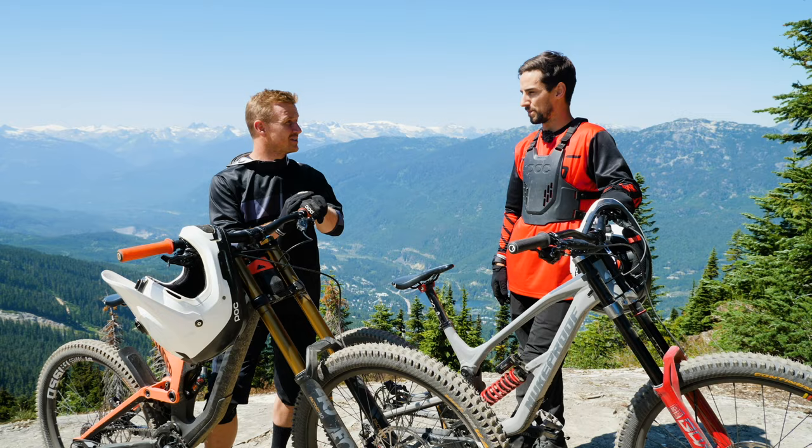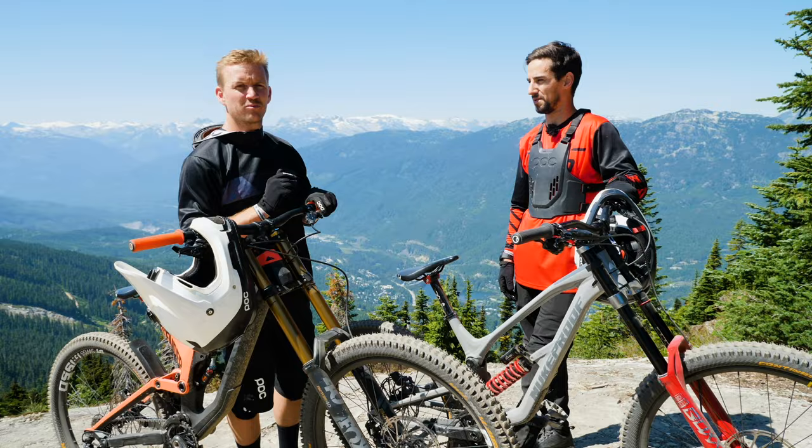That's an argument we're going to have to settle right now, today. Which is better — downhill bike or enduro bike?